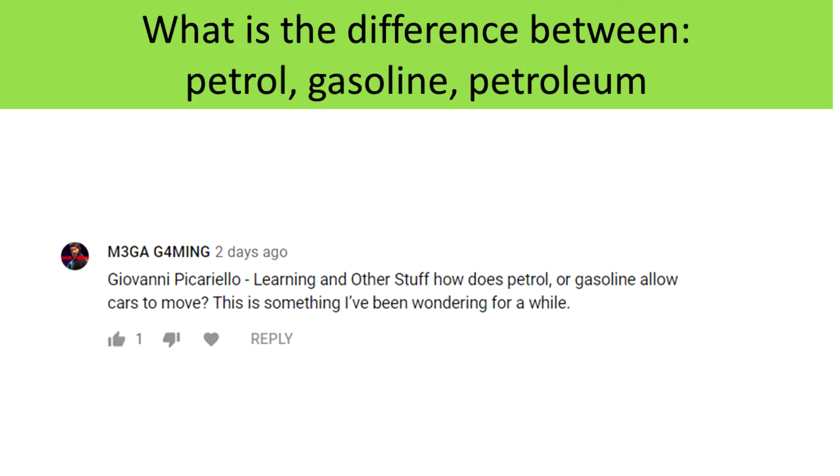So I got asked this really good question about how petrol or gasoline makes a car move, and that made me think about: what's the difference between petrol, gasoline, and petroleum? Are they the same thing? Are they different things? This was a really interesting question to research.